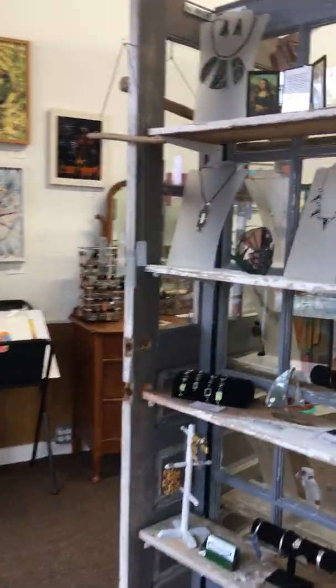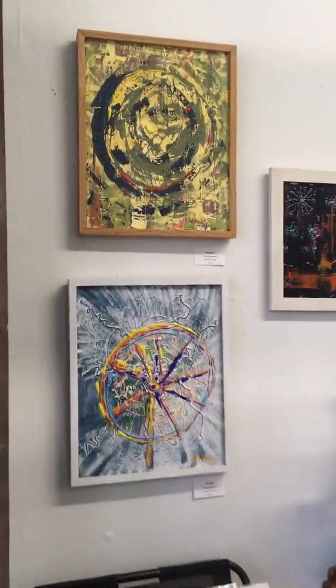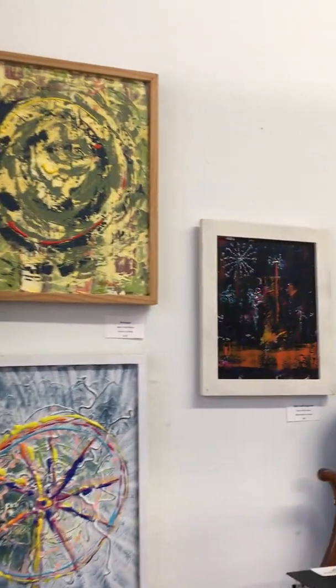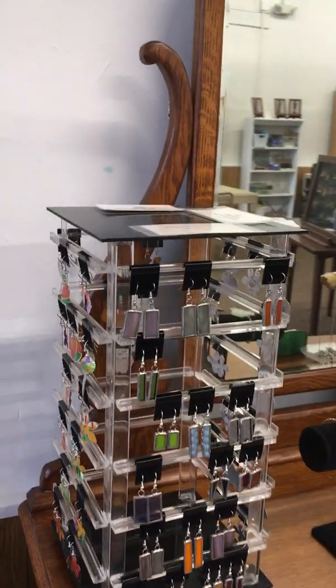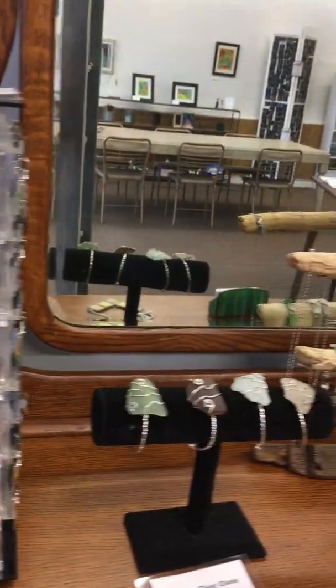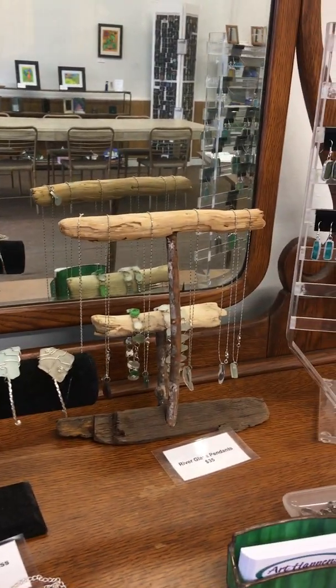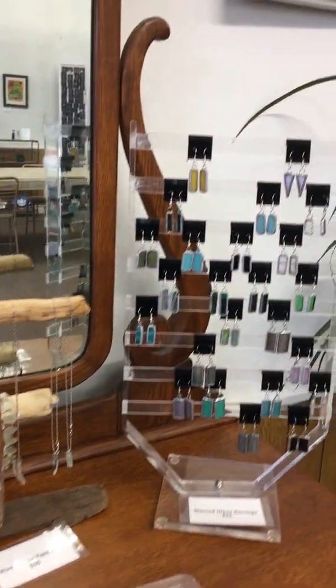And we have stained glass jewelry. Some paintings by Nancy Ping Robbins. Some more jewelry — these are stained glass earrings by Kim Joy, myself. Some river glass cuffs and pendants, and more stained glass earrings.